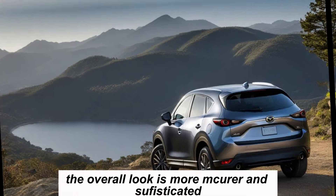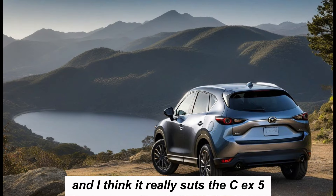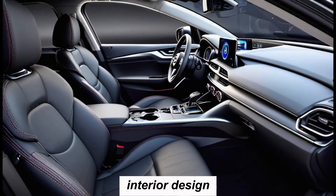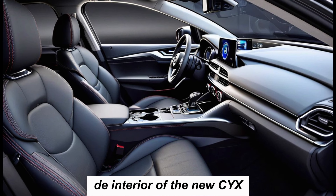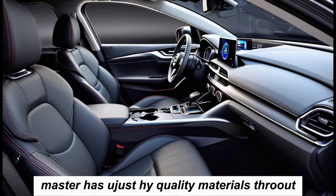The grille is more prominent. The overall look is more mature and sophisticated, and I think it really suits the CX-5. The interior of the new CX-5 is just as impressive as the exterior. Mazda has used high-quality materials throughout and the cabin feels very upscale.